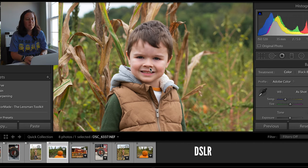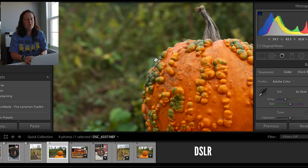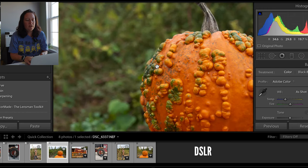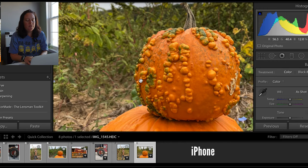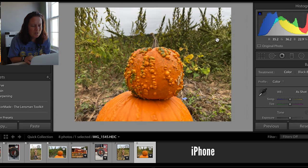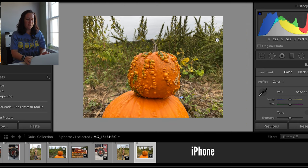Let's check out the pumpkin photo. Nice and clear — tack sharp on the DSLR. And the iPhone, obviously, because it's a wider field — I see pixelation over here in the greens, but not so much on the oranges. I wonder if that's because it's very vibrant and bright. You're always going to see your pixelation and noise worse in the darker colors than in the light.